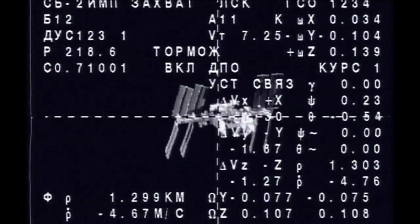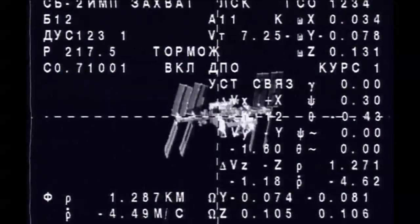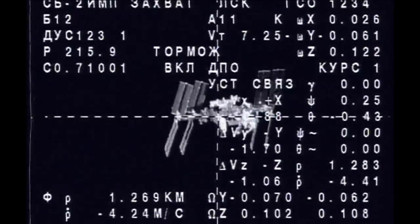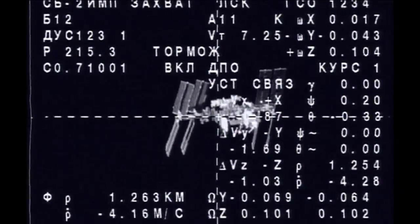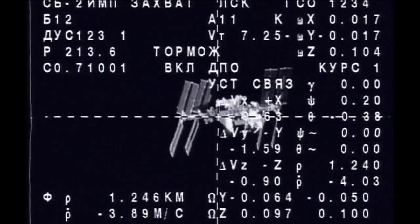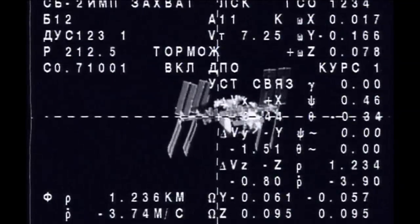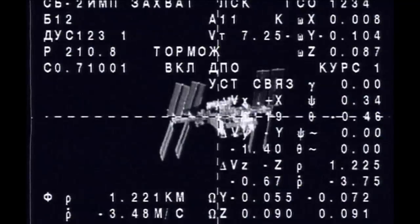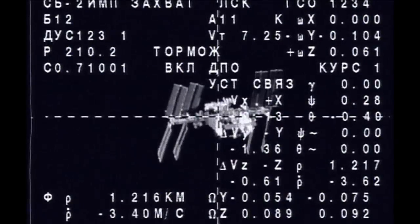Here's a look at some of the live telemetry and video pictures from the Soyuz 35 spacecraft as it brings Fyodor Yurchikhin, Karen Nyberg, and Luca Parmitano within clear visual range of the International Space Station. Now just under two kilometers to the ISS, coming up on impulse burn number five.